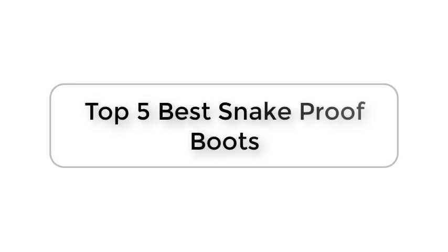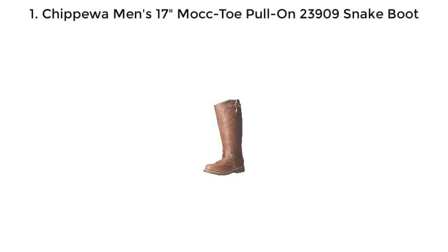Top 5 Best Snake Proof Boots. Number 1: Chippewa Men's 17 Inches Mock Toe Pole on 23909 Snake Boot.